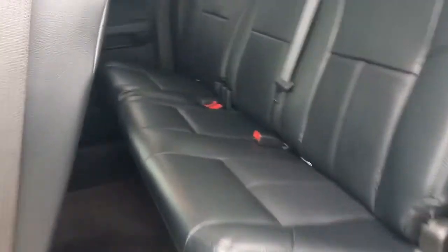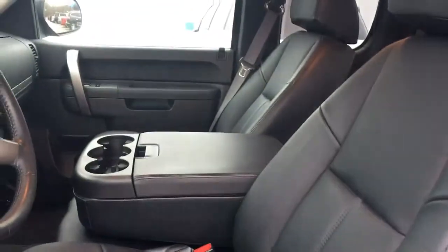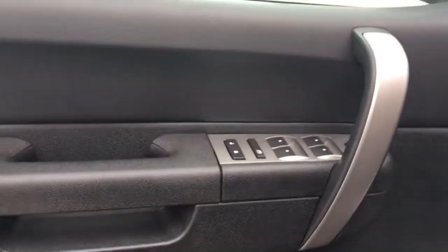Let's go look inside. Extended cab, black leather seats. Look at this condition — immaculate condition, this is just nice. It's a six-seater. You got your power windows, power locks, power seats.